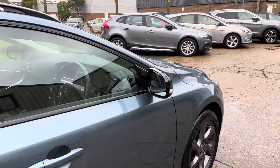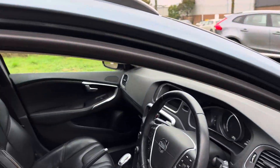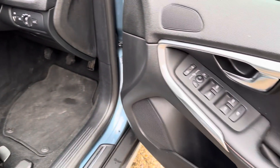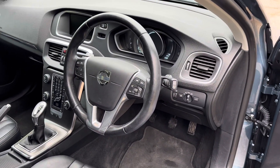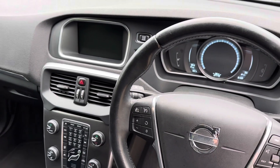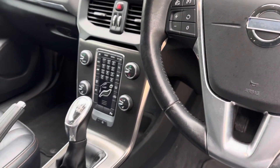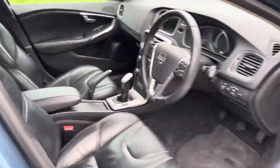Power folding door mirrors. Let's have a look at the interior — this lovely black leather upholstery, heated front seats, black carpet front and rear, electric windows, multi-function steering wheel, automatic Xenon headlights, and we've got Volvo multimedia satellite navigation, radio, CD, USB plug-in, dual zone climate control, all in lovely condition.